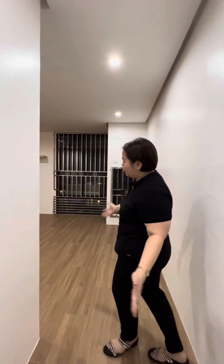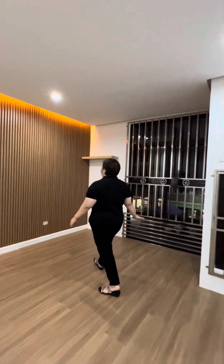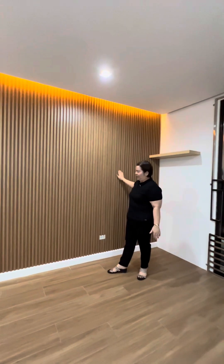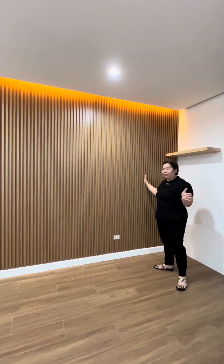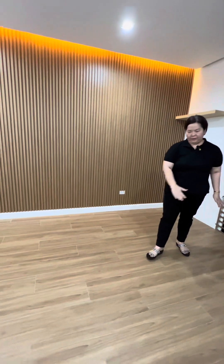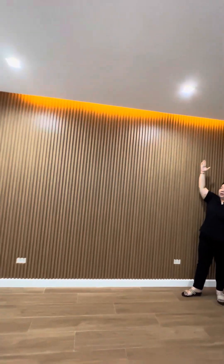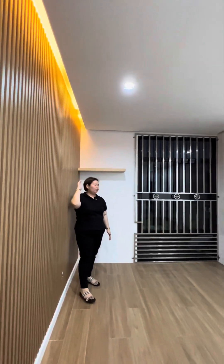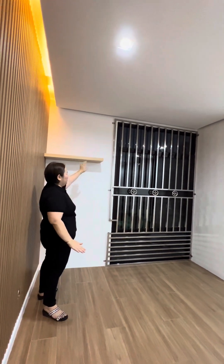Now let's step into the master's bedroom area. As you can see, it is walled with PVC fluted panel for interior touches — a modern minimalist design. The floors are ceramic tiles with a wood parquet design in planks, which fairly matches the walls as well. There is also cove lighting above — the LED lights are white while the cove is yellow.